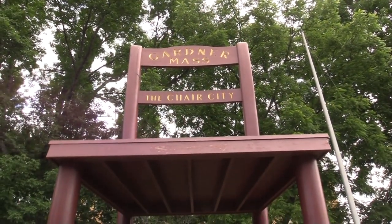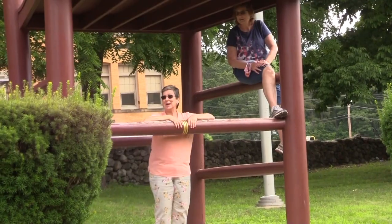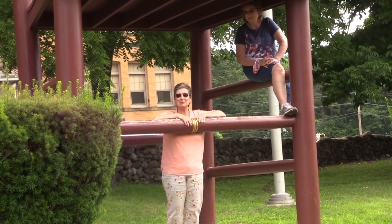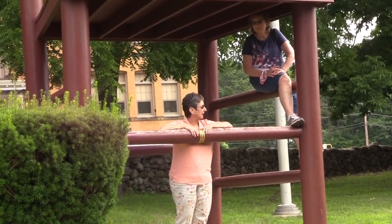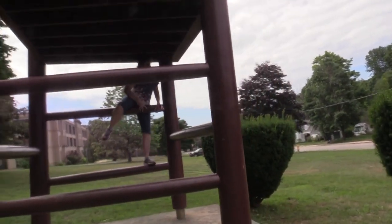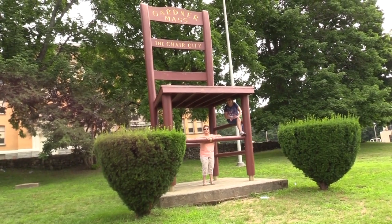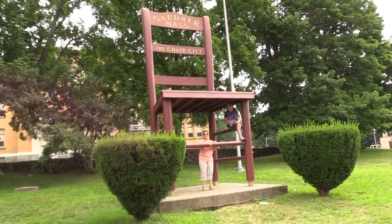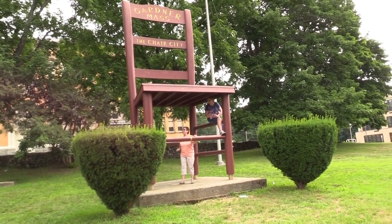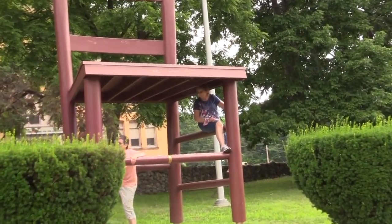Next on our list, let's go find this giant chair. We're at 130 Elm Street in Gardner, Massachusetts, about 20 minutes from our campground. This is the giant chair — a tribute to the furniture-making ability of Gardner, Massachusetts. Sharon's gotten up there a little bit.